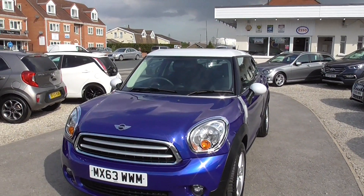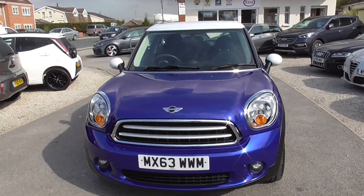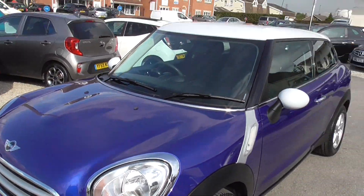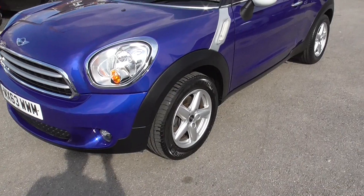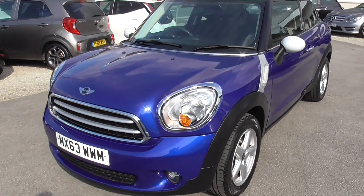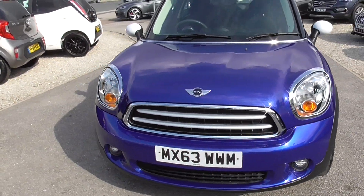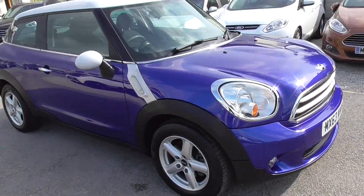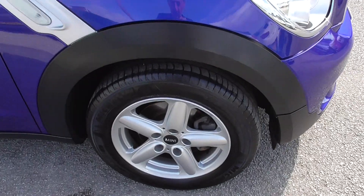So here we have a mini Paceman, lovely blue colour — really nice royal sparkly blue — white roof, good alloy wheels all the way round, black cloth interior. It's the 1.6 Cooper Euro 5 engine, all good tyres on.